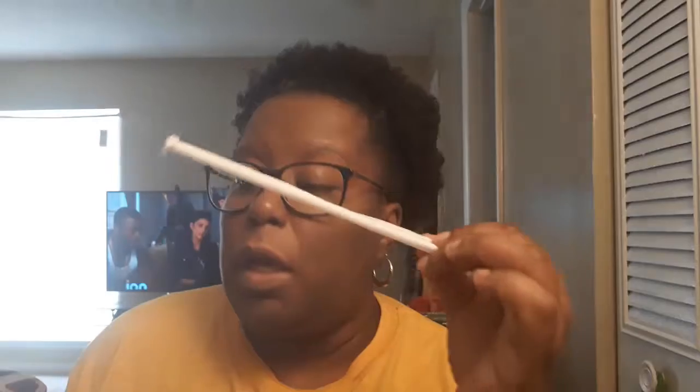I have a straw — I have to have a straw. Y'all saw me in my Bubbly review; I don't like drinking out of cans, and I barely like drinking out of cups without a straw.